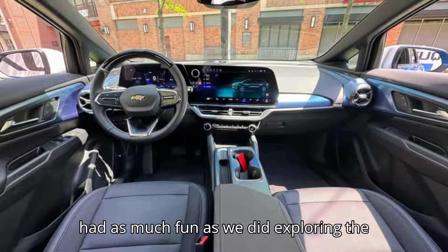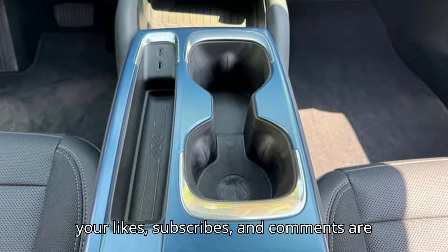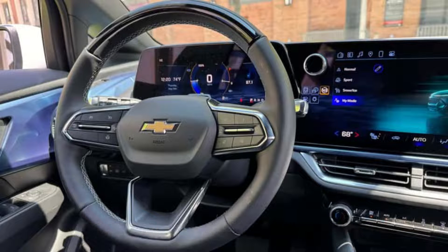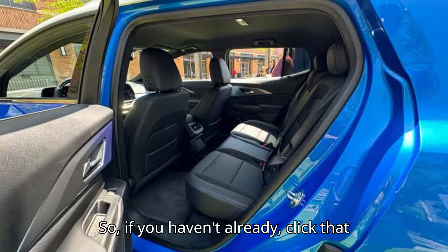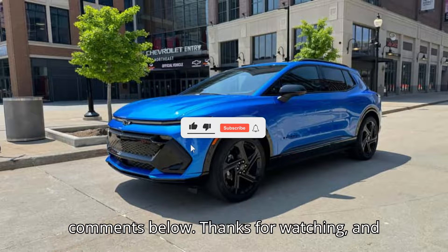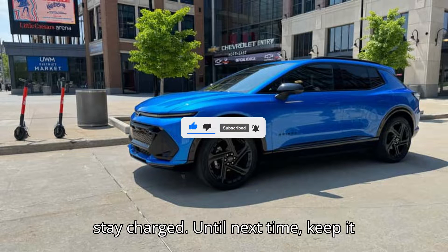We hope you had as much fun as we did exploring the world of electric vehicles. Remember, your likes, subscribes, and comments are the sparks that keep our motor running. So if you haven't already, click that subscribe button, give us a thumbs up, and let us know what you think in the comments below. Thanks for watching, and stay charged. Until next time, keep it electric.